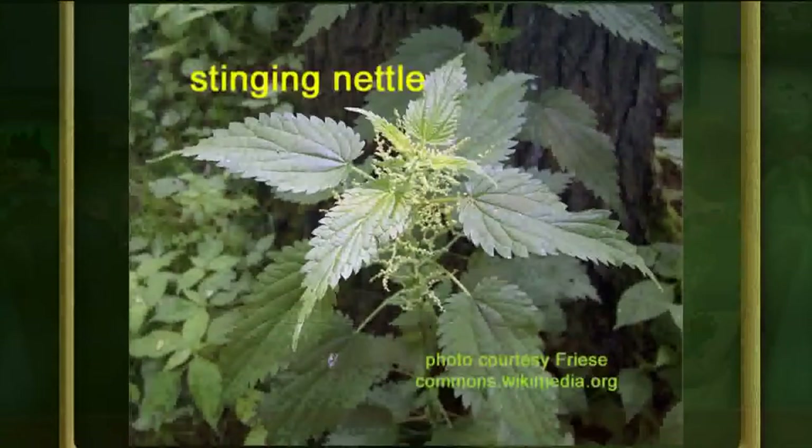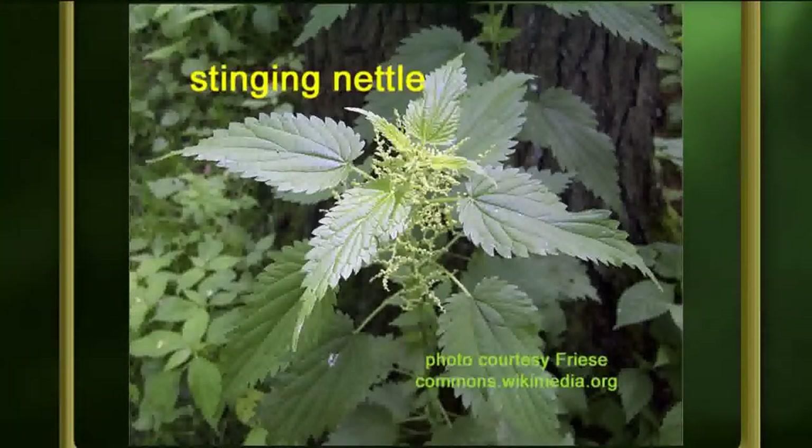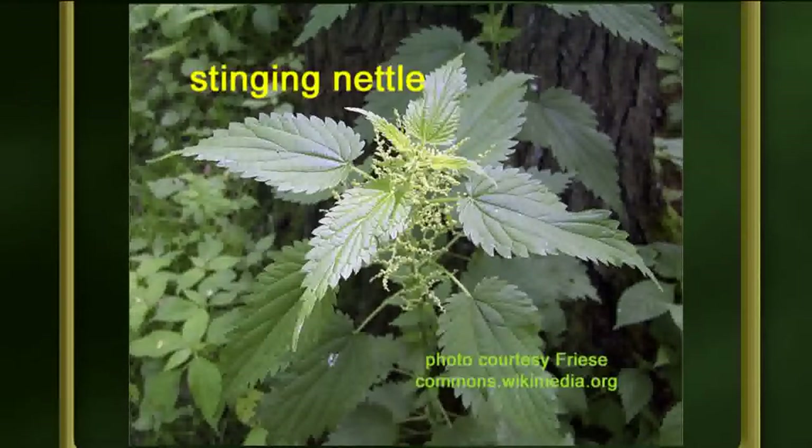Another plant to know is stinging nettle. Even being familiar with it, it's easy to miss when hiding among other weeds. Unlike poison ivy, with stinging nettle you know it immediately when you brush it. Applying some cream right away really helps stop the reaction. Interestingly, people have used stinging nettle medicinally for many years — for eczema, gout, hay fever, and insect bites. Native Americans cooked with it in spring, and cooking destroys the stinging chemicals.